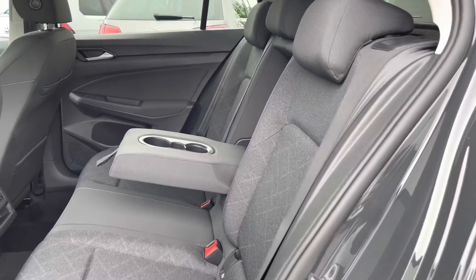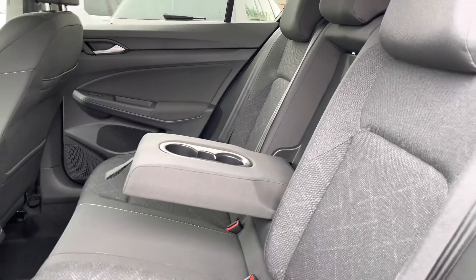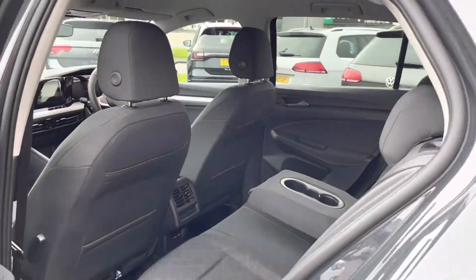Taking a look inside the interior, we have this practical cloth upholstery which is really comfortable for you and your passengers to enjoy. The centre seat acts as an armrest for additional comfort, and there is access to two USB points in the back to charge media devices.